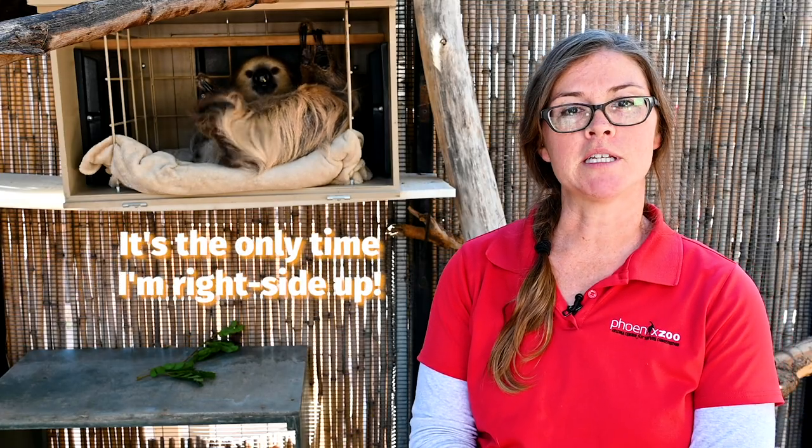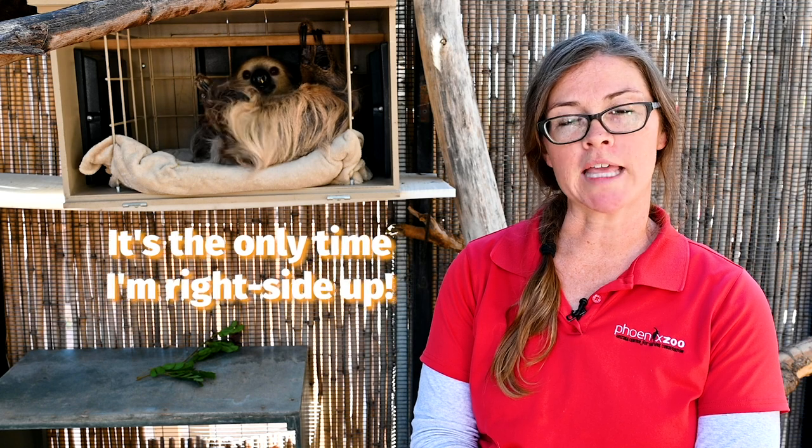I think everyone's favorite fact is that he only poops once a week. So it's a little bit like a lottery, like an Easter egg hunt when we come in in the morning — we're not sure what we're going to find.